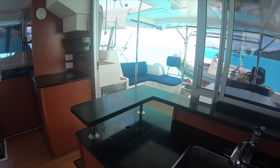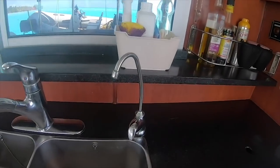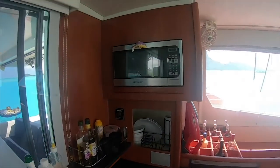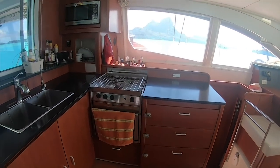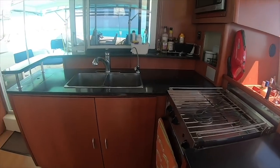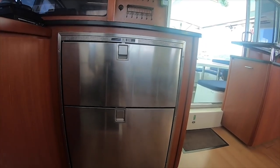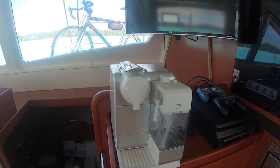Very comfortable double sink. There is a water filter here. We have a microwave and an oven. There's lots of space for dishes, and space for bottles. This is the internal refrigerator and freezer — the one on top is the freezer and the lower one is the refrigerator. We have a premium Nespresso with cappuccino capability — just push the button and it makes a cappuccino.